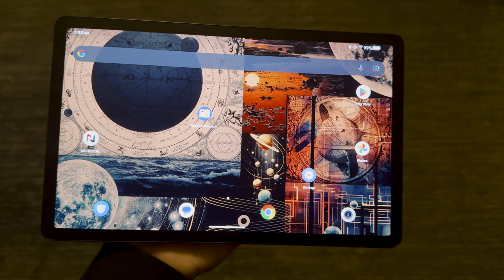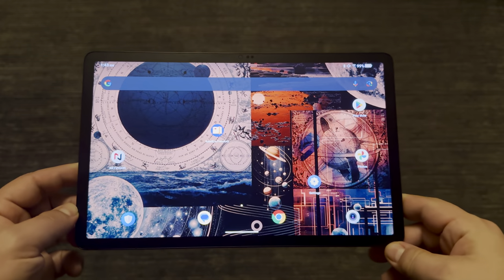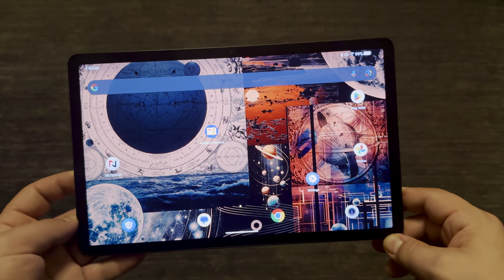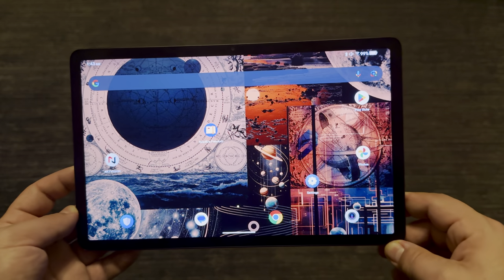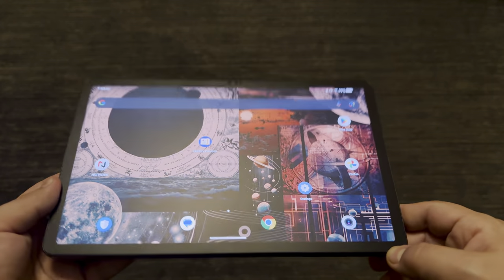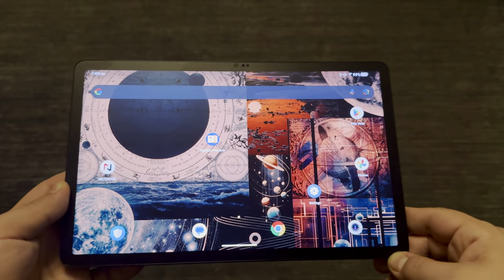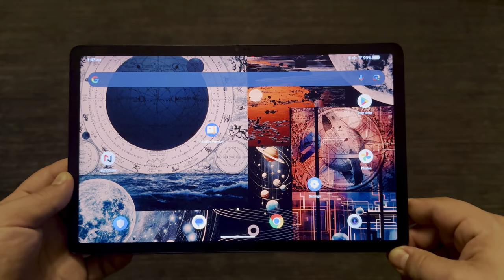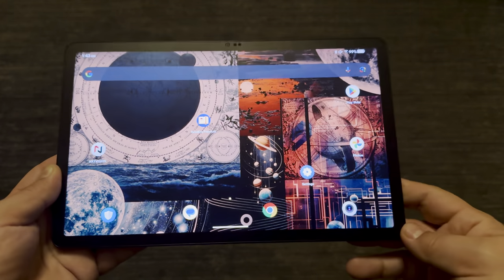Hey guys, still testing the TCL Next Paper 11 and so far it's been problem after problem. The point of this Next Paper is to be able to read on it — that's the point of this whole matte display.